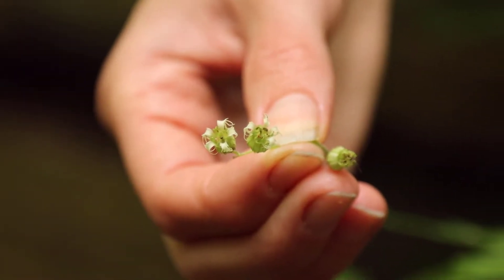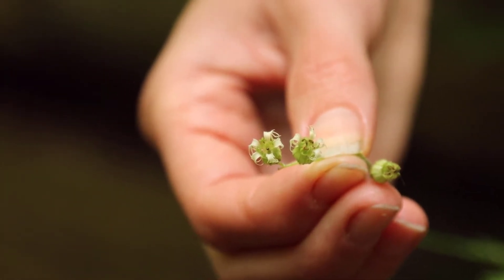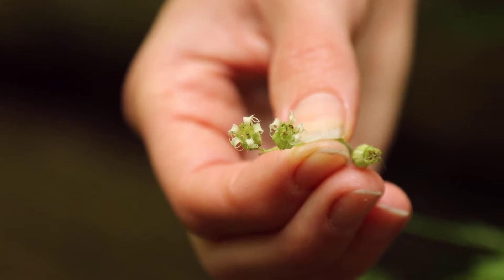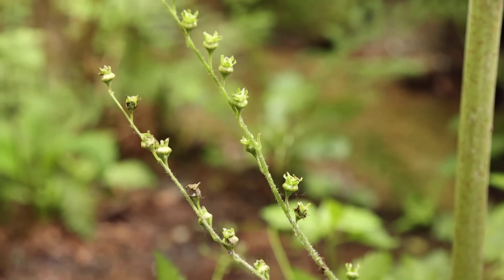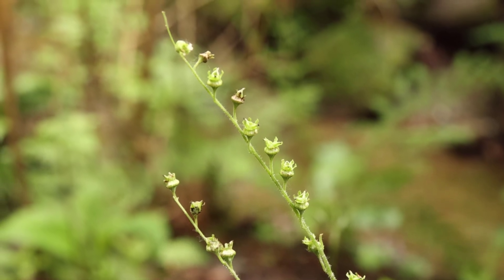Fringecup gets its name from its beautiful little white flowers that have beautiful fringed petals that curl around the cup. They appear in early springtime on long stalks. Later in the year the flowers develop into brown capsules that have little seeds inside them.